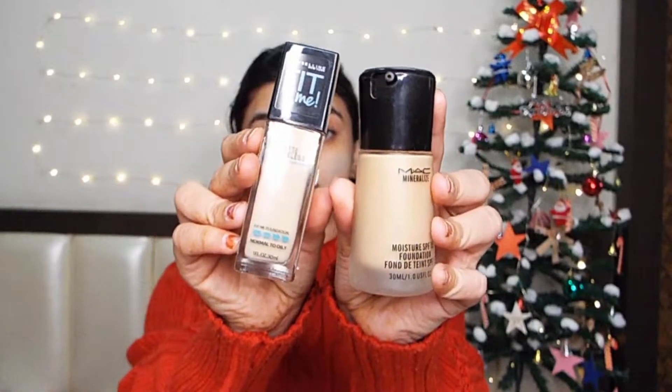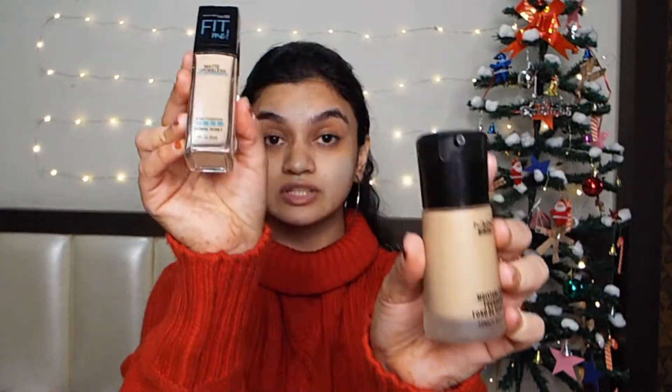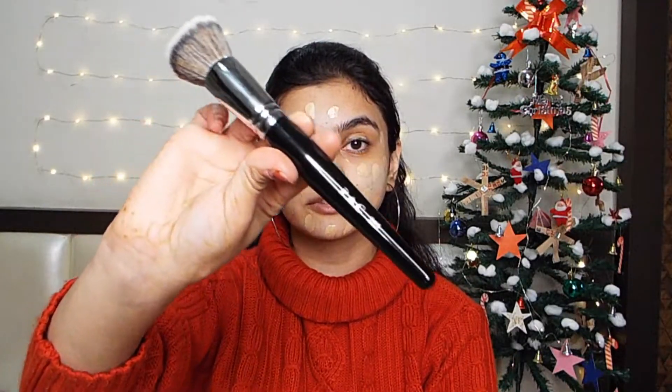It depends on skin type — if you have dark circles you can cancel them out by applying a red color concealer. For the foundation, I am going to use two foundations and mix both of them with the moisturizer.